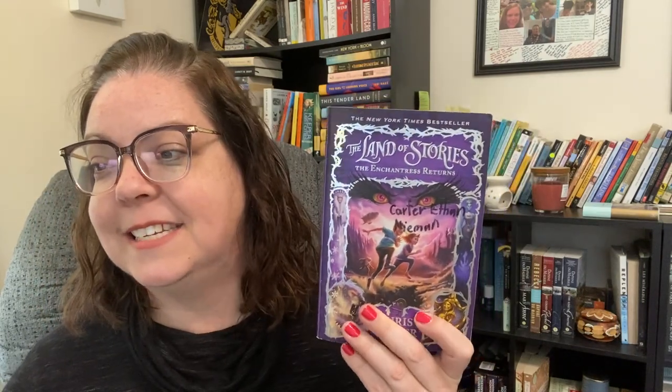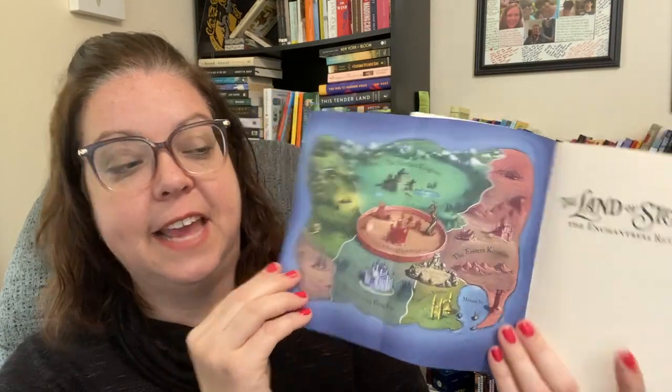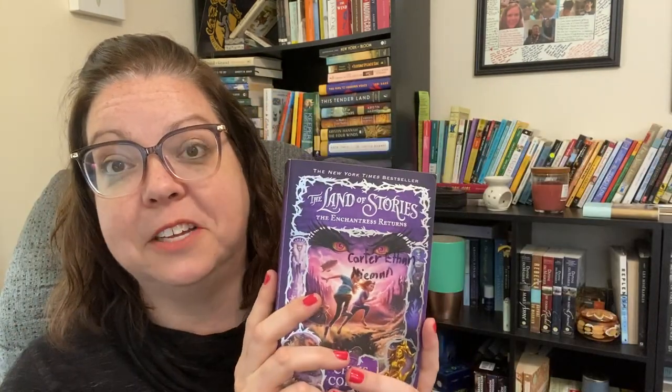Land of Stories book two, The Enchantress Returns, is number nine with a 4.47 rating. It's a sequel where we follow a brother-sister duo who discover in the first book that they can jump into this land of stories — a book of fairy tales where all the fairy tales exist together in one little world. It's a lot of fun and I need to continue with that series — I'm on book three.